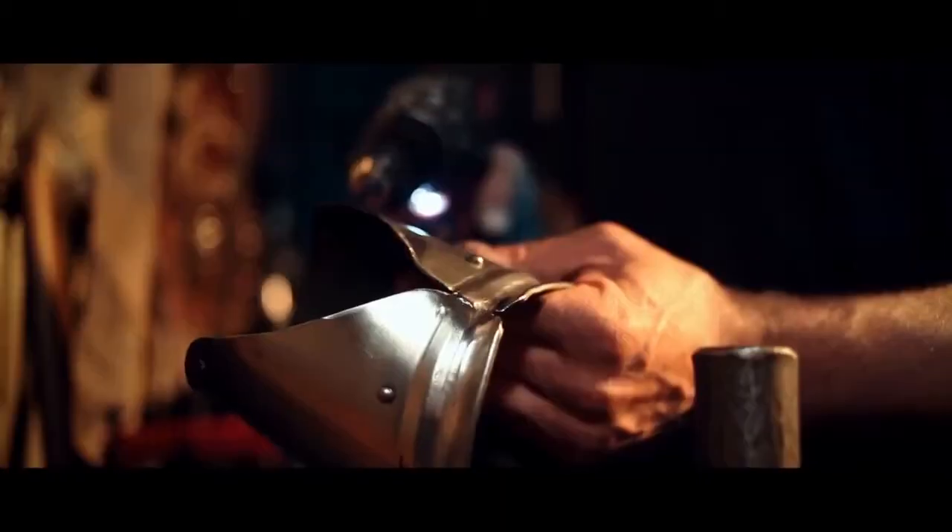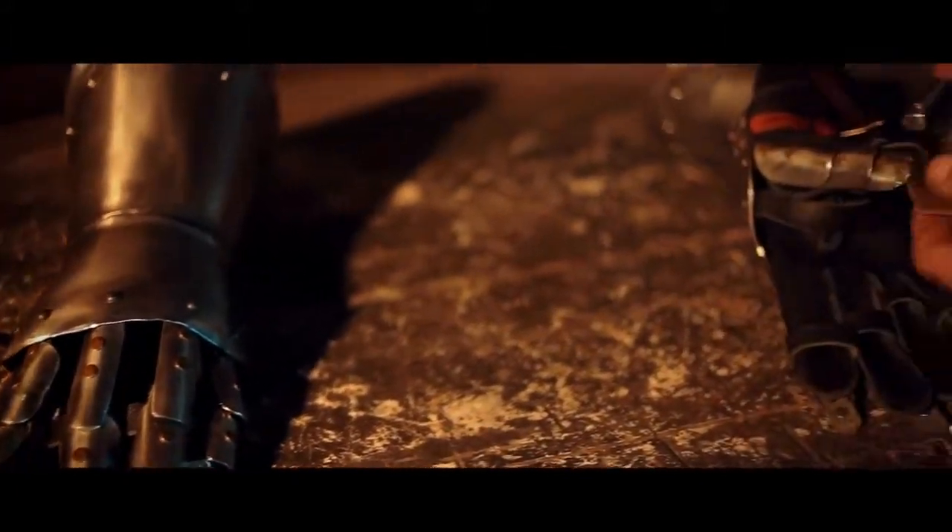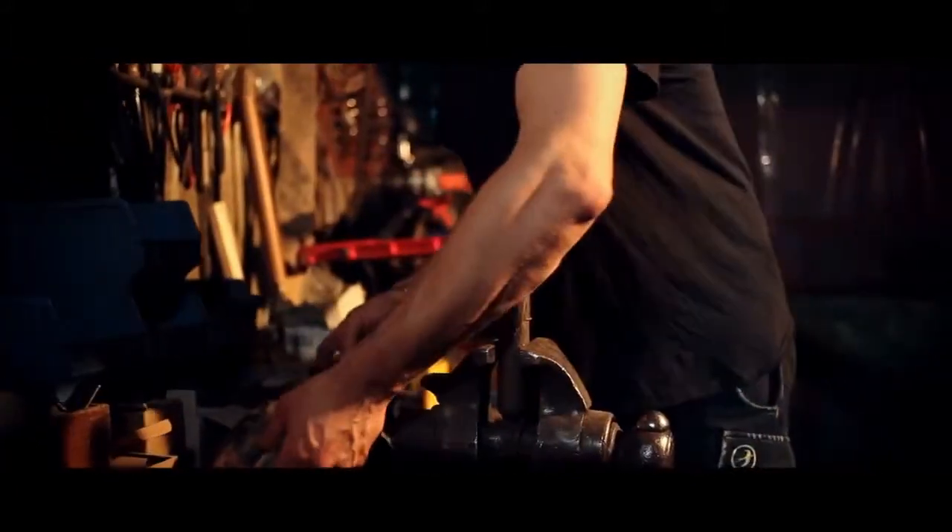The leather inner and steel jointed outer of the gauntlets give flexibility and protect fingers. Shoulder pauldrons are made in sections to allow movement without compromising on strength.